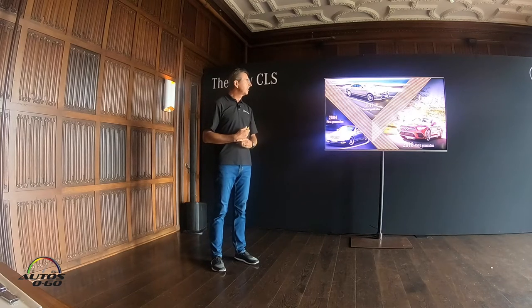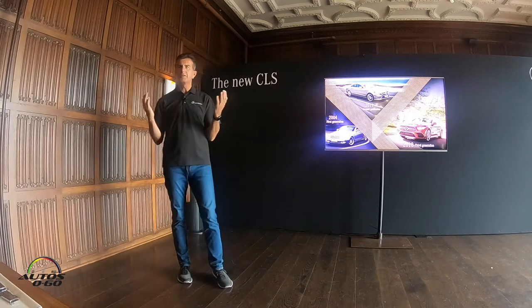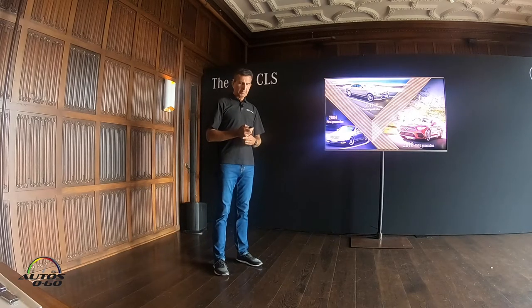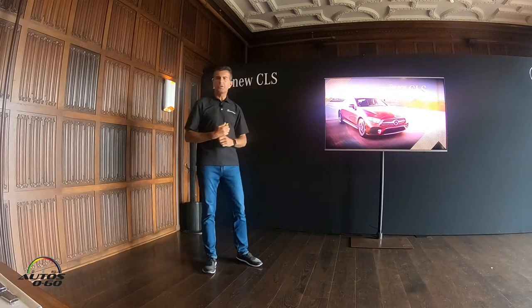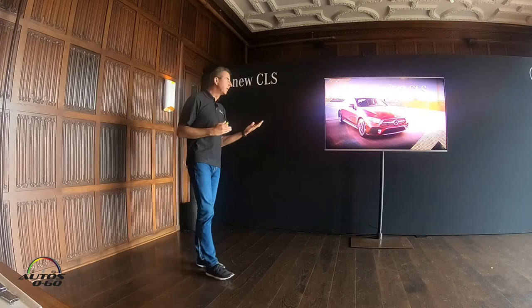We followed it with the second generation, and here today you had the chance already to spend a couple of hours this morning in our third generation, which will launch later this year. So we are here with the third generation of our CLS, a segment which we invented. Let's take a quick look at the car and the beauty of it. There are a couple of firsts which come with this car.